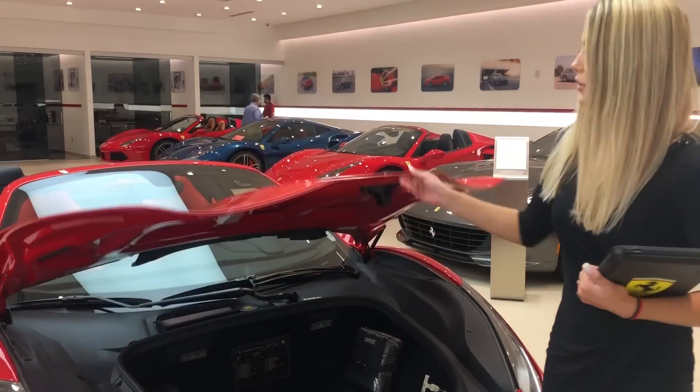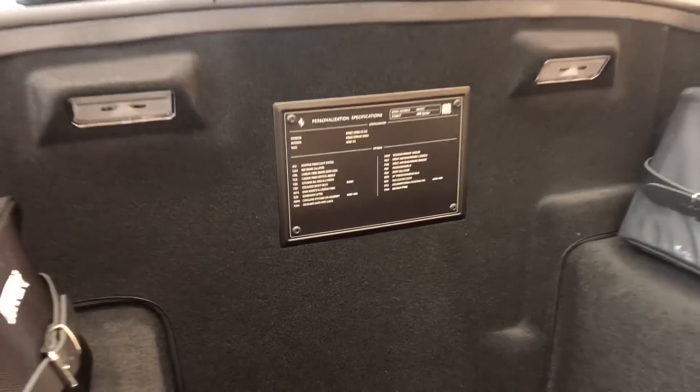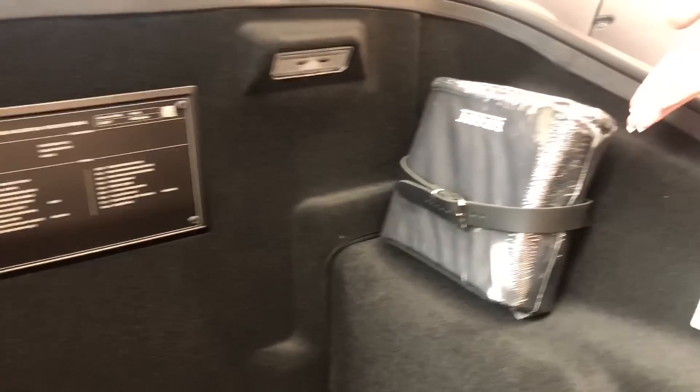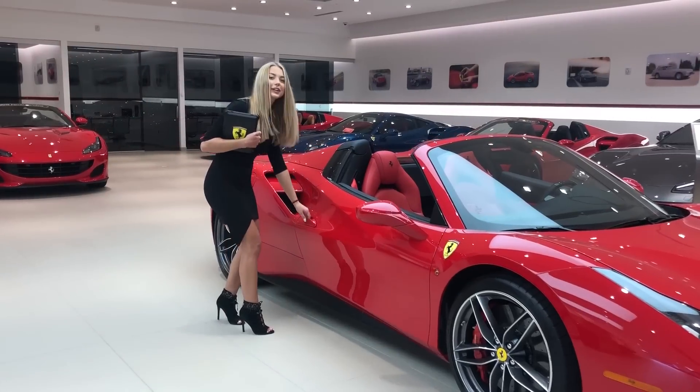Taking a look under the hood, you will notice the personalization plate that lists all of your options, the fix-a-flat, the tool kit. This vehicle also comes with a battery tender and an indoor car cover.